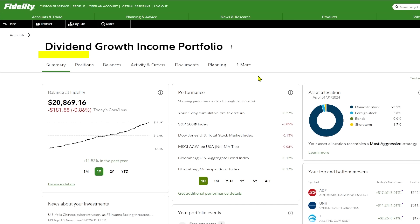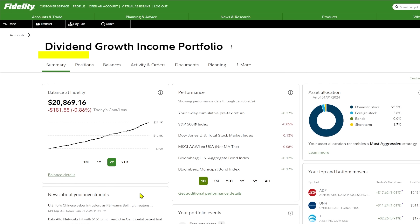So this account is in Fidelity. I started it about a year and three months ago, back in the earliest days of this channel. I created this account with a goal in mind to one day pay me over a thousand dollars a month in dividends, and I plan to document this account's journey to that point here on the channel. I call this the Dividend Growth Income Portfolio, and over the last 15-16 months I've built it up to over $20,000.